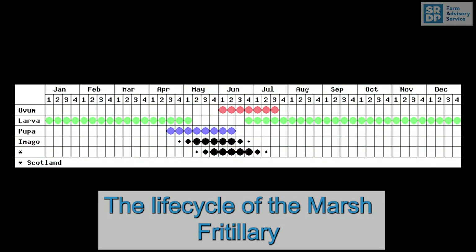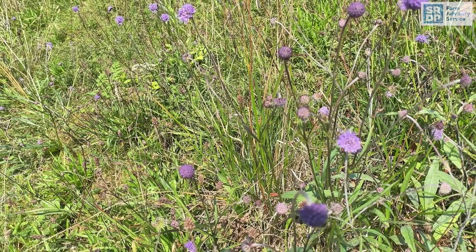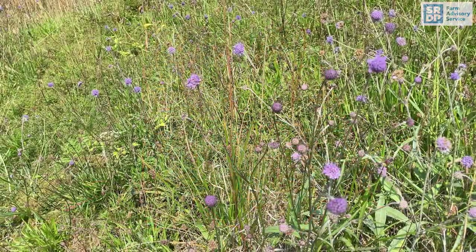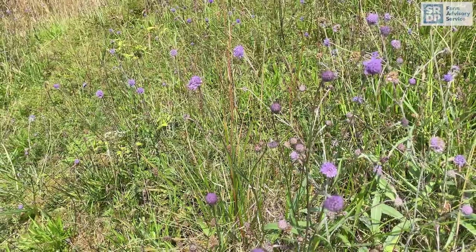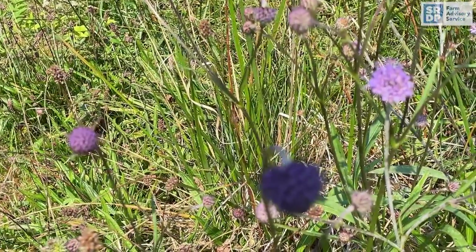You can see the adult butterfly flying near marshy ground from around the middle of June to mid-July. The adult during this time mates, feeds, and lays its eggs on the leaves of Devil's-bit Scabious, a common plant of damp grassland and wetland which has bright pom-pom like flowers in September.